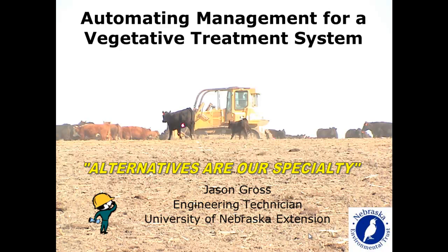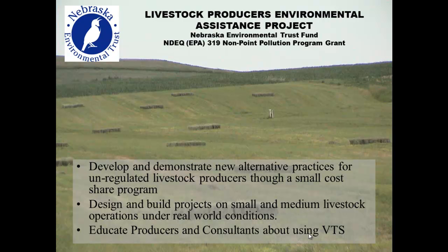I work for University of Nebraska Extension in biological systems engineering, and over the last few years we've been doing quite a bit of design-build on sprinkler vegetative treatment systems for our beef open lot systems. We work through what we call the Livestock Producers Environmental Assistance Project, funded through the Nebraska Environmental Trust. Our job is to do a design-build on vegetative treatment systems on beef open lots in Nebraska that are under 1,000 head, and then we demonstrate them to the public and other producers.